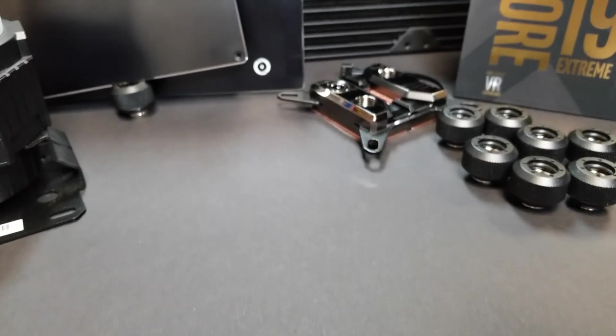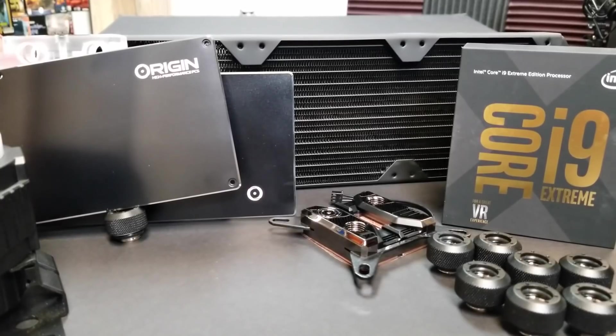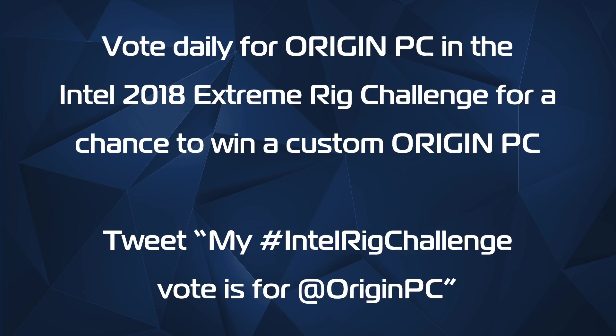Today we'll be focusing on Stage 2, Core. This includes the processor and cooling system for our Extreme Rig. If you want a chance to win this Extreme Rig, don't forget to vote daily for Origin PC to increase your chances to win. You can do this by tweeting the hashtag IntelRigChallengeVote for at OriginPC.